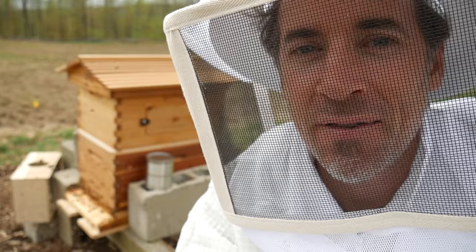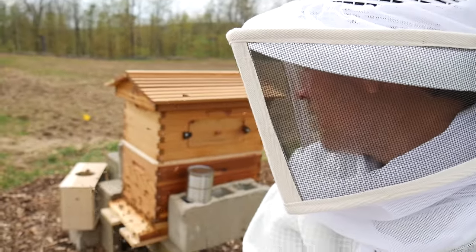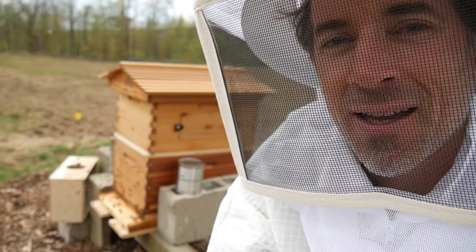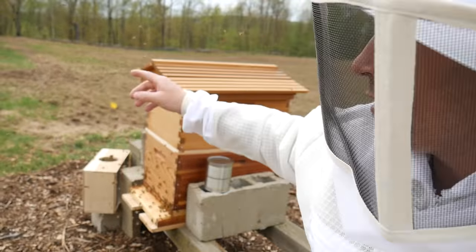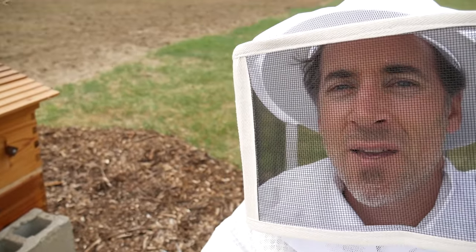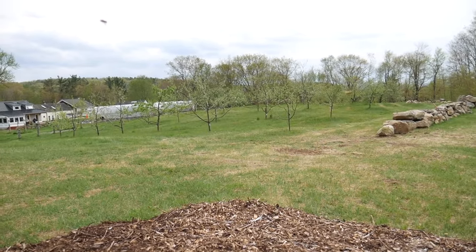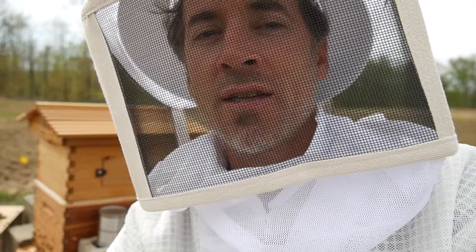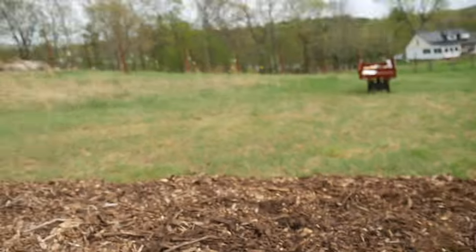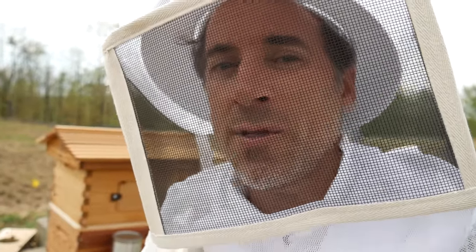Well, the bees are in, and I feel like a new dad. That was one of the coolest things I've ever done. Hopefully they settle in — they're looking pretty good right now. Hopefully they stick around, because if they do, we have about an acre of wildflowers coming in right behind me. And over on this side, we have 30 apple trees just coming into blossom, which is awesome. And behind me there are 90 apple trees — they're much smaller, but they will have flowers on them very soon.